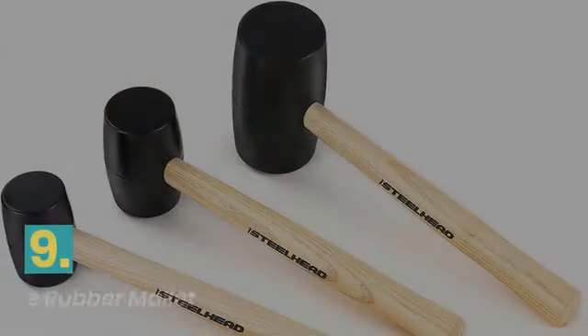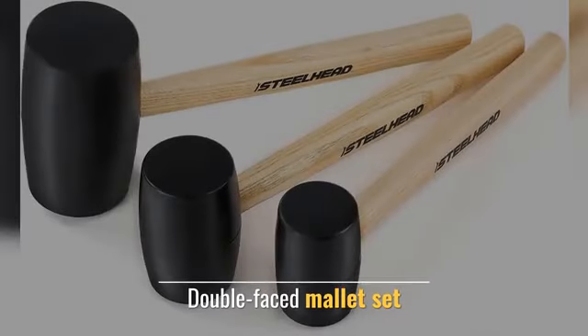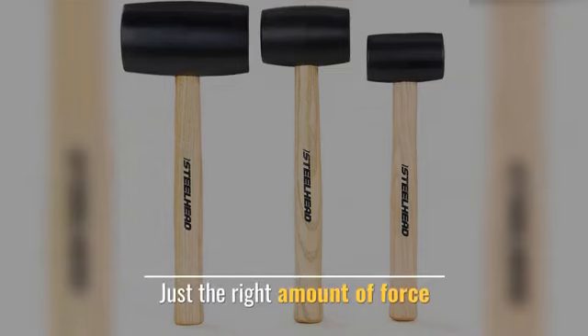Number 9: Steel Headwood Handle Rubber Mallet. This double-faced mallet set lets you strike soft woods, metals, and other delicate materials with just the right amount of force.